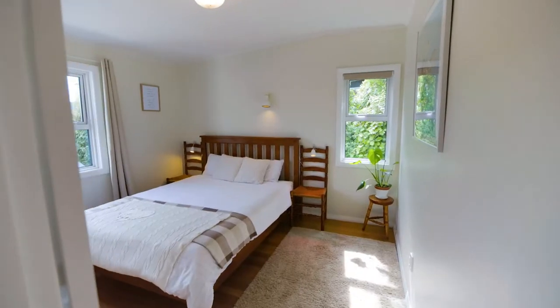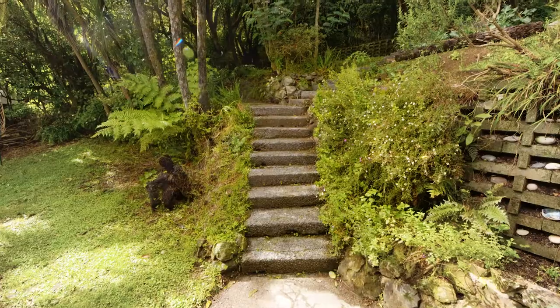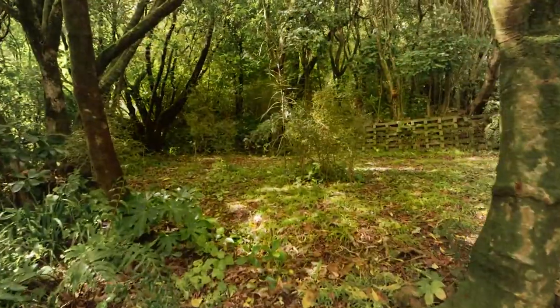The home offers two double bedrooms with built-in wardrobes. The modern kitchen opens to an alfresco haven with a magical glade, native trees, garden paths, terrace, lawn and even space for vegetable beds.